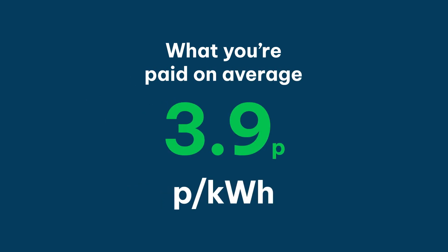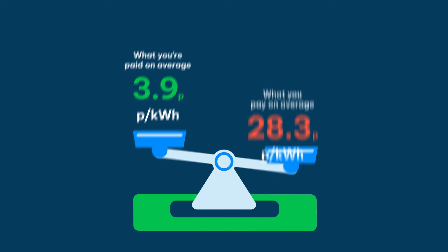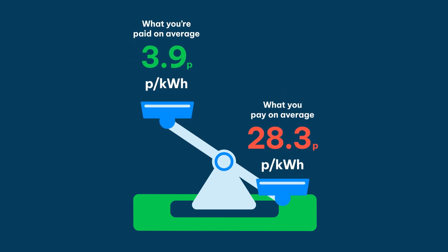Do we think the Smart Export Guarantee pays a fair price for your electricity? No, absolutely not. The average SEG rate at the moment is 3.9p per kilowatt-hour, and the average rate that you will pay for your electricity is 28.3p per kilowatt-hour. That's a big difference — it's seven times as much.